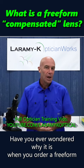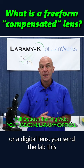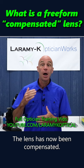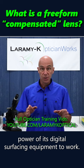Have you ever wondered why it is that when you order a free-form or a digital lens, you send the lab this, and then three days later you get back this? The lens has now been compensated. The lab has put the full computing power of its digital surfacing equipment to work.